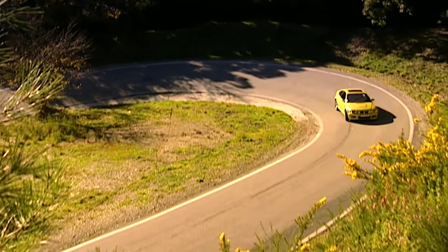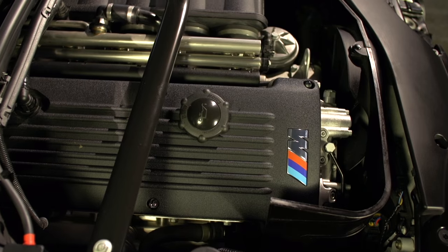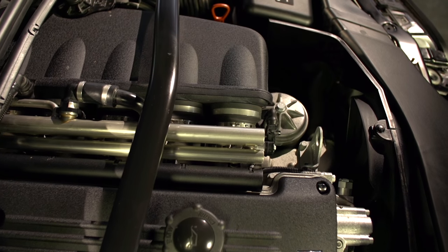This engine is a completely new design. From its predecessor we were only able to use three components: the gasket of the oil pan, the tensioner of the poly V-belt, and the rear crankshaft cover plate.